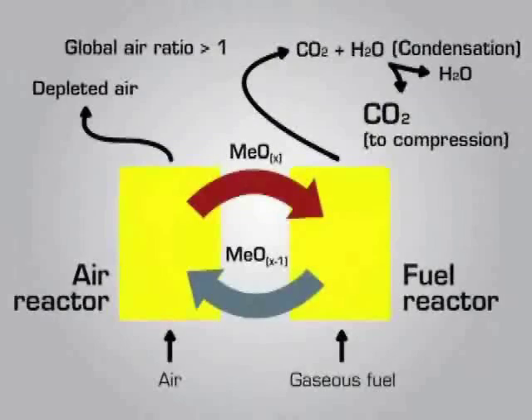Chemical looping combustion is a new indirect combustion process with inherent separation of CO2. The technology uses metal oxide particles for selective oxygen transport from combustion air to fuel. CO2 is obtained in a separate stream without any gas separation needed. In the so-called fuel reactor, a hydrocarbon fuel is oxidized by oxygen released from the bed material. This step takes place in a fluidized bed at temperatures between 750 and 950 degrees Celsius.